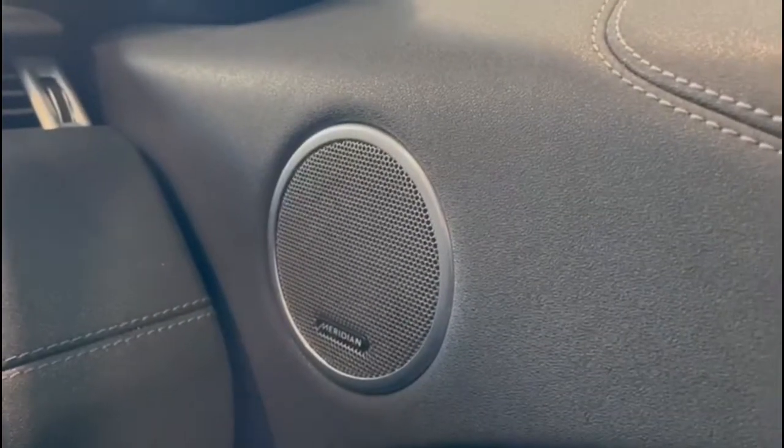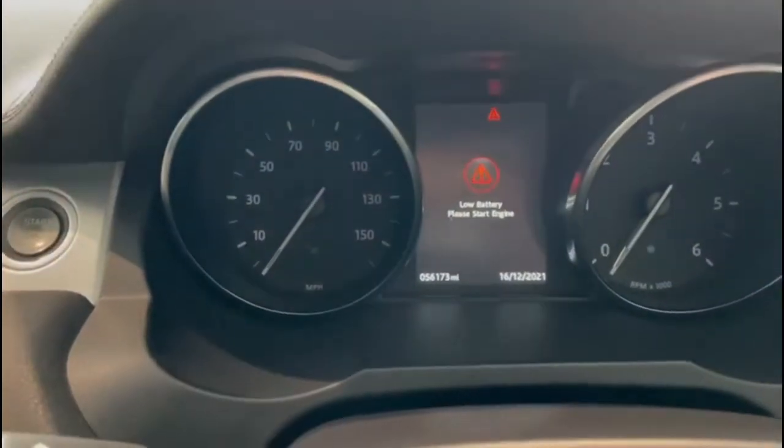We've also got the Meridian sound system. If we just check the mileage — the mileage is 56,173 miles.